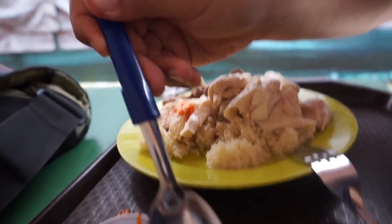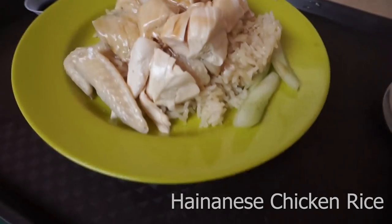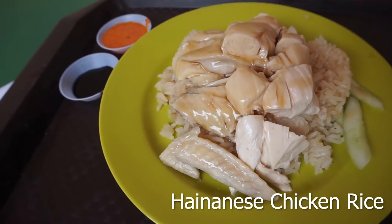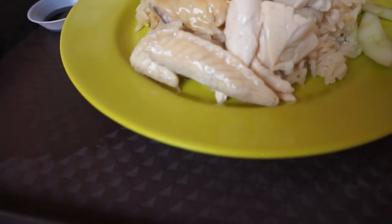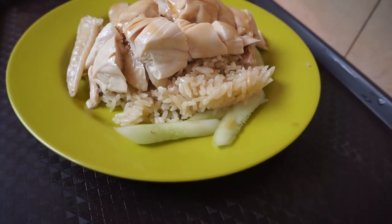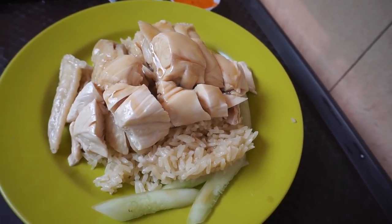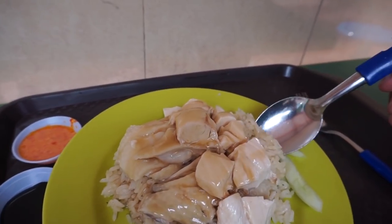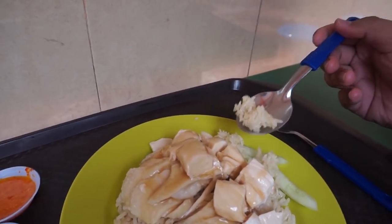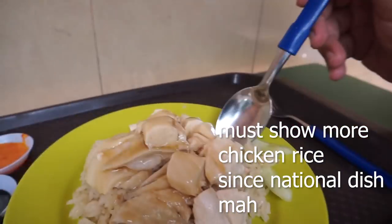What you have here is a nice cold poached chicken, dipped in ice cold water to maintain the texture and moisture. After that they pour a seasoning on the chicken to give it extra flavor. You also have the rice, cooked to perfection — very flavorful, so good you could eat it by itself. When you eat the chicken you also have chili sauce, done very well, and you combine all this together with sweet dark soya sauce.